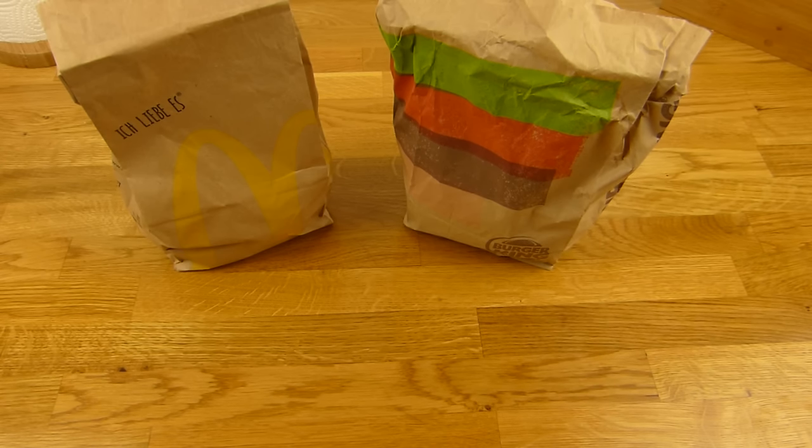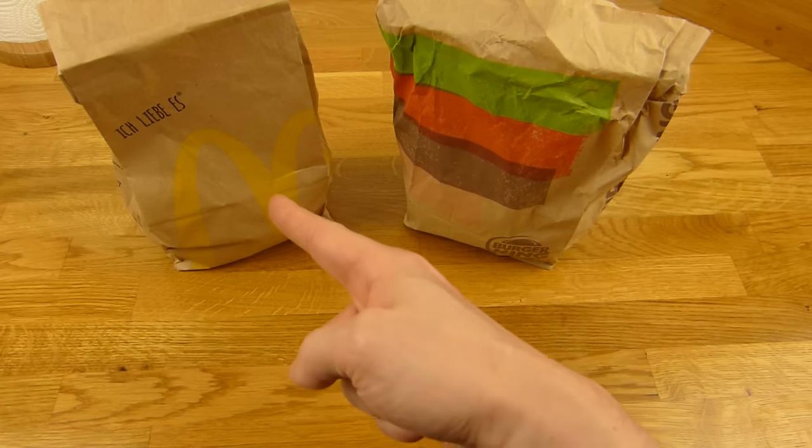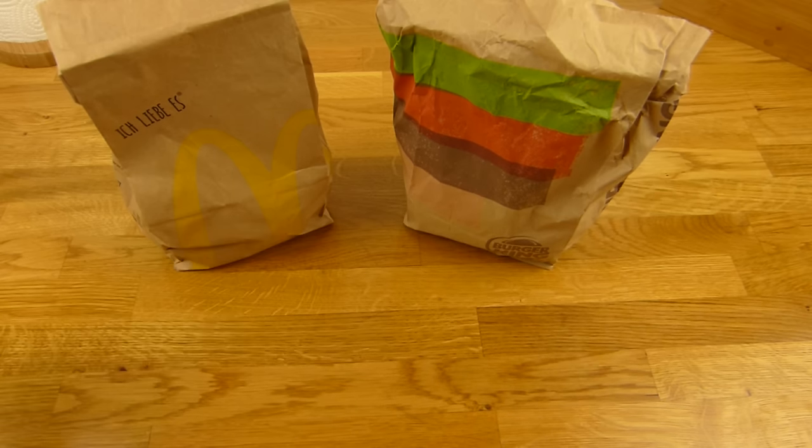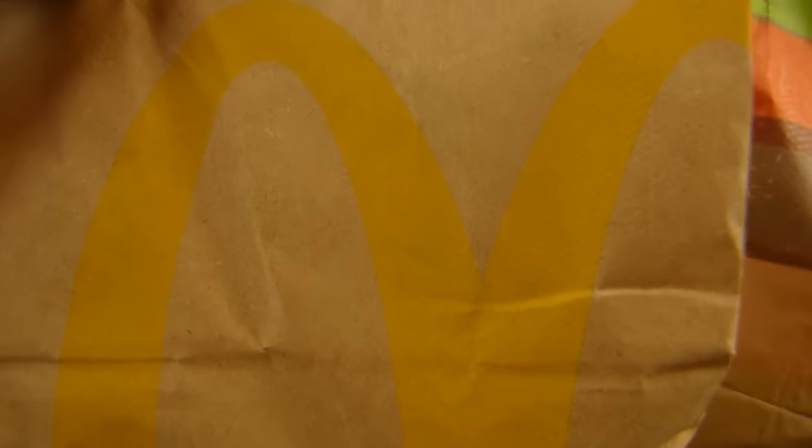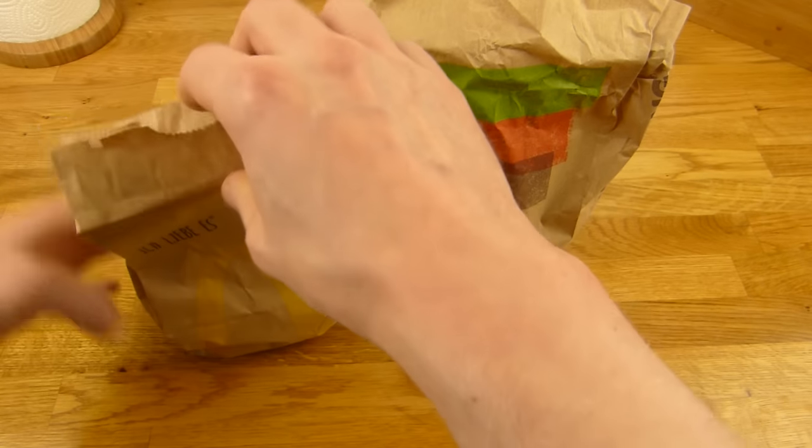Welcome back to another German Food Review. It's a taste test between McDonald's and Burger King — the cheeseburger war. So let's take a look.